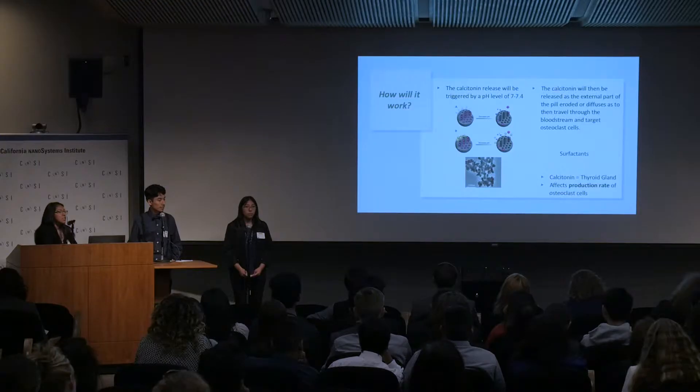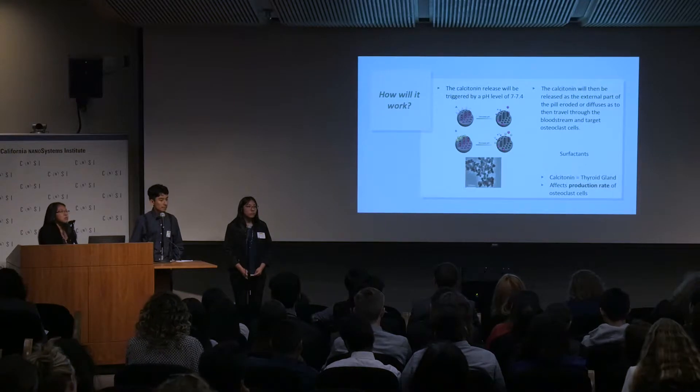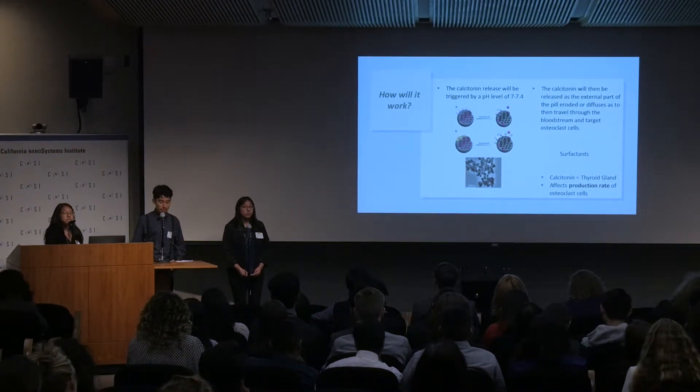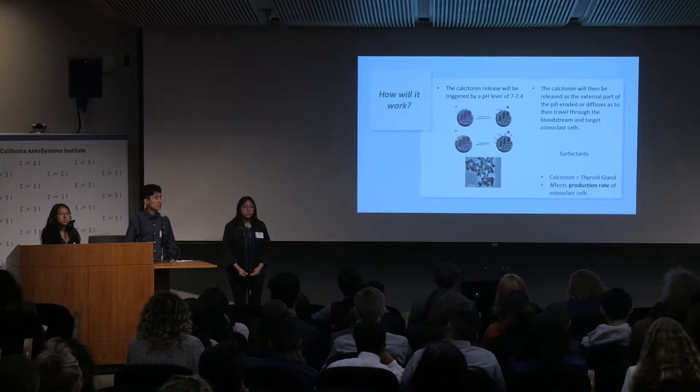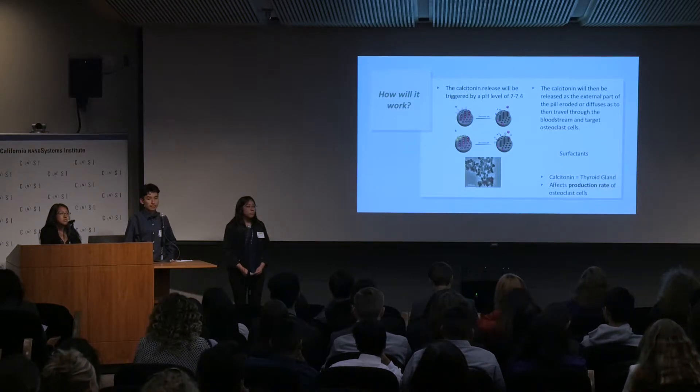We will be using a calcium carbonate nanoparticle and a calcitonin hormone, encapsulated in a pill to protect it from the acidity in our body. The calcitonin hormone is produced in the thyroid gland and decreases osteoclast activity. We will use surfactants, which are soluble compounds, to limit the agglomeration of the nanoparticles, reducing their size and facilitating travel through the bloodstream. The calcitonin will be released at a pH level of 7 to 7.4, where osteoclasts are most active. The pill will erode in the stomach due to acidity, but the nanoparticle and the drug will travel through the bloodstream.